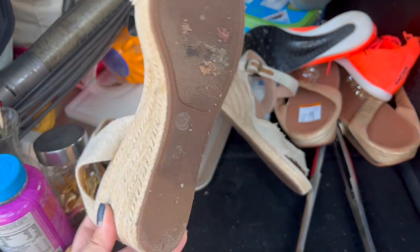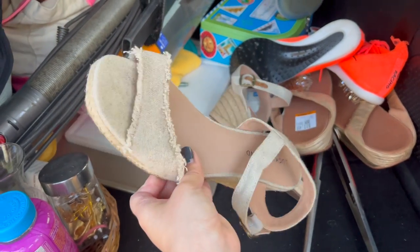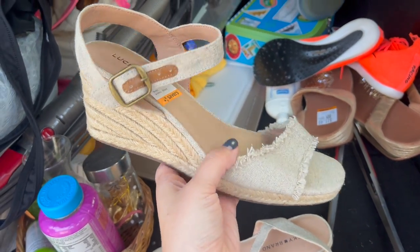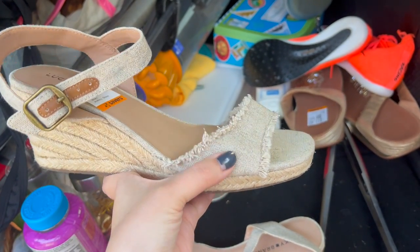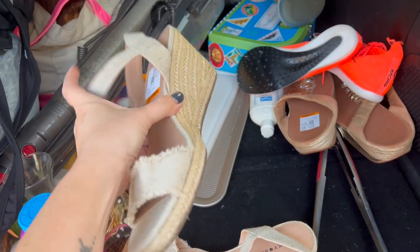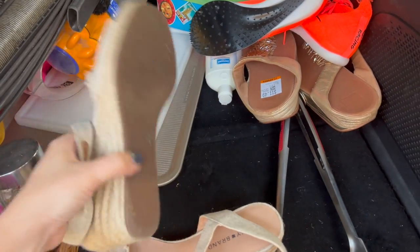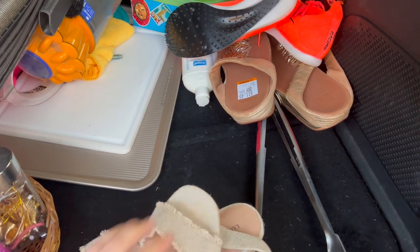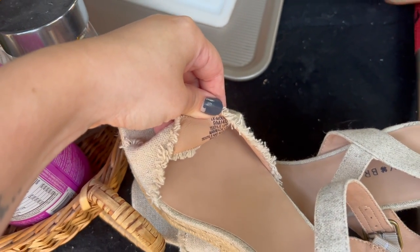Here is another Lucky Brand shoe — I'm very picky, but these are in amazing condition. Very clean on the upper and just a really cute style — like a small espadrille wedge with a canvas linen look on the top. They were only $9.49, so I think probably about a $35 sale on these. They're a women's nine, so I grabbed those.